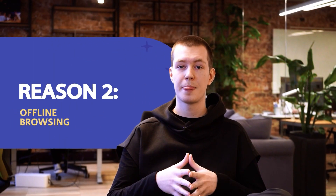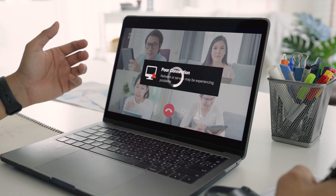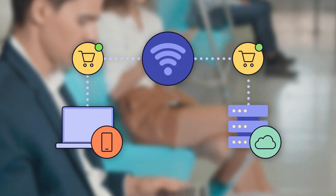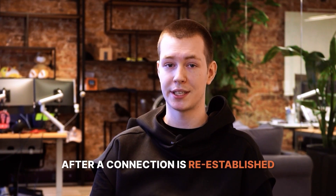Number two is offline browsing. Since your store is saved on the device of the user, they can access it anywhere. If the connection drops, browsing still remains possible. Imagine a user browsing your online store whilst flying or using the subway, and knowing that once they get back online, their order will be processed automatically. It's even possible to check out offline; however, the order will be processed after a connection is re-established.